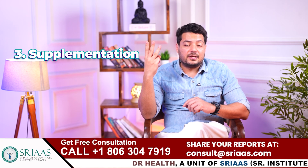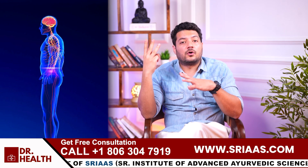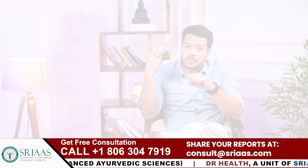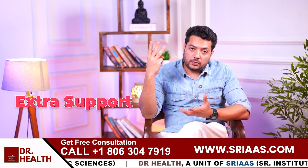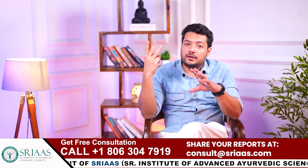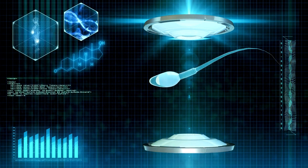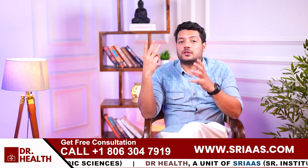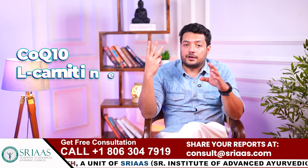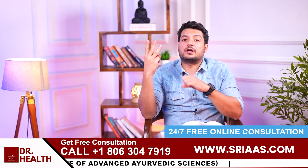Step three is supplementation. Sometimes even a healthy diet is not enough to fulfill your body's nutritional demands, especially if there are long-standing deficiencies. In this situation, our body needs extra support to fill nutrition gaps and improve motility effectively. One supplement I highly recommend is Seedfit Morpho Vita Tablet. It is specially designed to boost sperm motility and morphology with a blend of powerful ingredients like CoQ10, L-Carnitine, and antioxidants that strengthen the mitochondria, improve energy production, and protect sperm from damage.